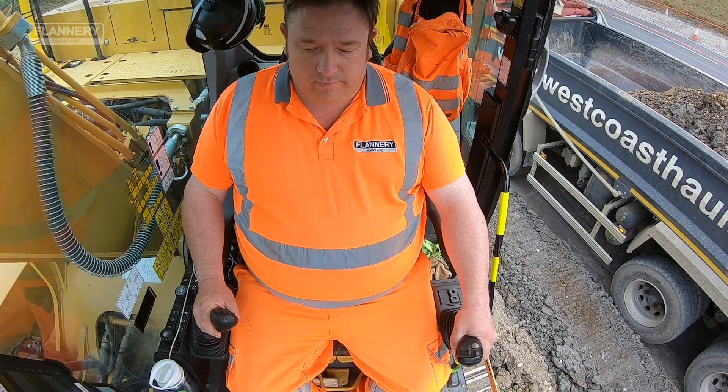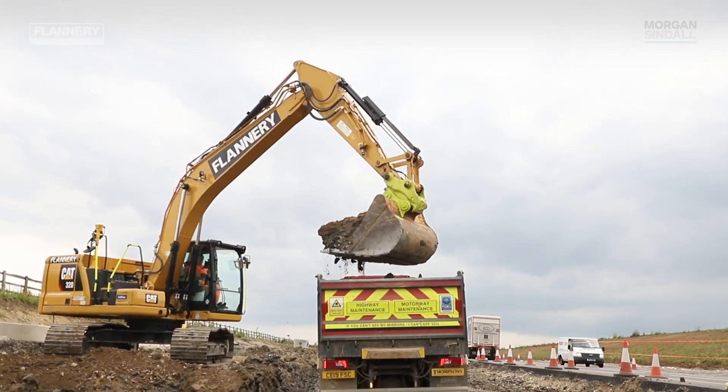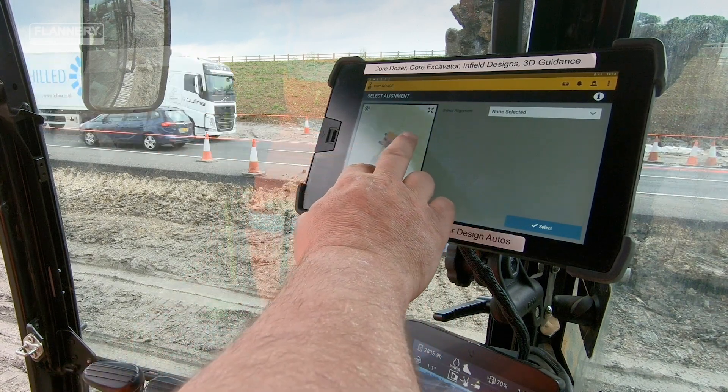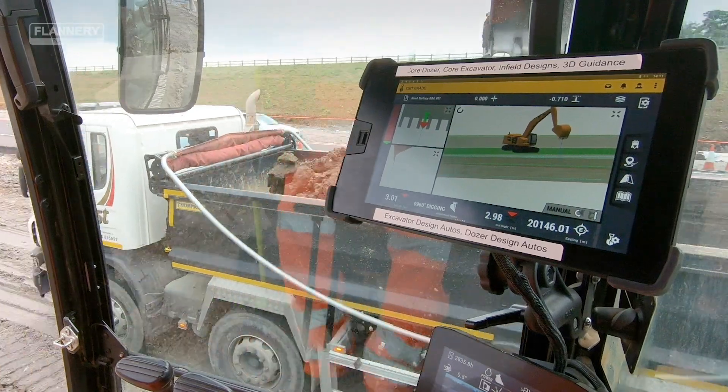My name is Chris Mayers, I'm from Warrington in Cheshire. I've been operating plant for 25 years and I've worked for Flannery's for six years. The benefits of this system, I think, are the ease of operation, how you can adjust it, and how efficient it makes the machine and the operator.